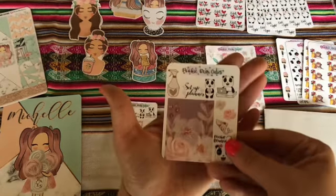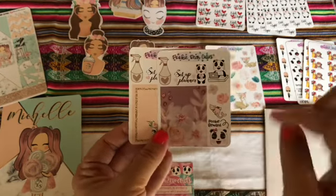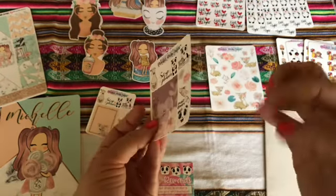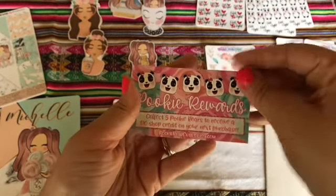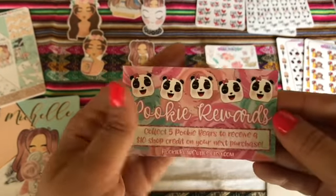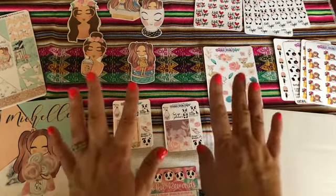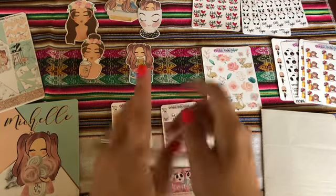She also gives little samples with every purchase — she has different ones. As a PR girl, I have my own sampler featuring some of my favorite stickers. When you mention Michelle in the notes when you place your order, you get a sample and also my sampler freebie. She also includes with every order a Pookie Rewards card — collect five Pookie Bursts to receive a $10 shop credit on your next purchase. She also offers $2 Tuesdays, does new releases often, and runs sales and discounts. There's an Ultimate Planner Sale coming this weekend — I believe it starts April 13th or 14th.